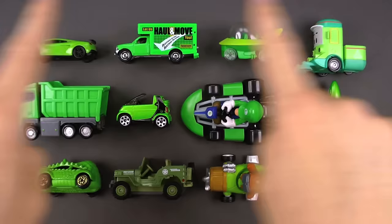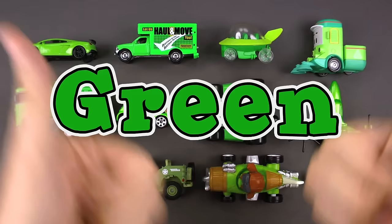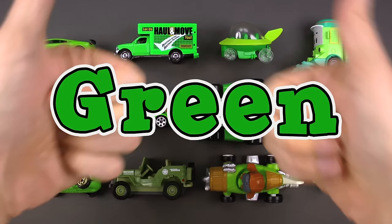Welcome back! Check this out — an awesome assortment of street vehicles today. We are going to dive right in and learn about the color green. G-R-E-E-N, that spells green. Let's do it!